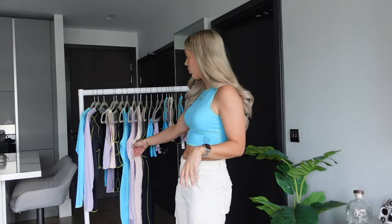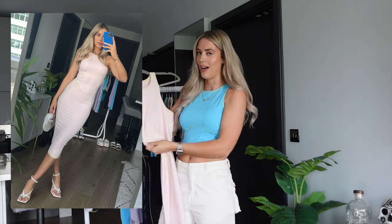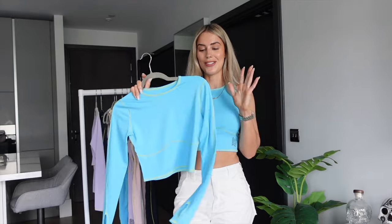This collection has two brand new colours. I'm wearing the stunning blue, and the second is a gorgeous baby pink — so cute and perfect for summer. Starting with the long-sleeved crop, which we've brought back from Drop One but in this drop we're doing it in blue, lilac, and black. Look how stretchy that is — just so stretchy.